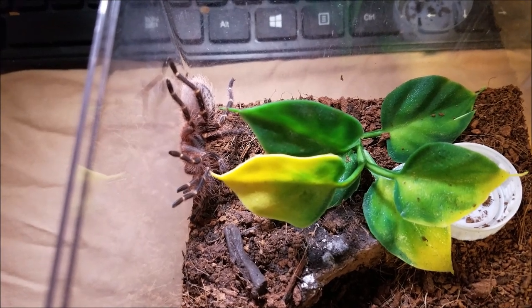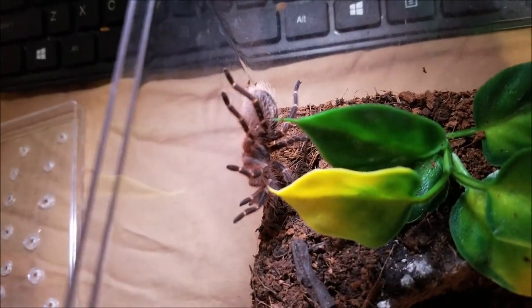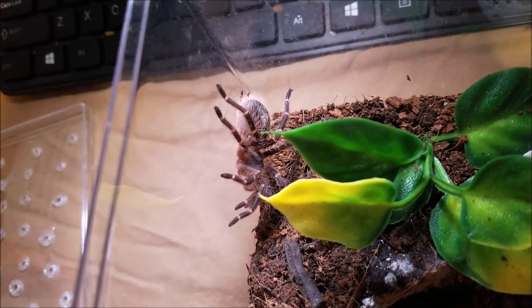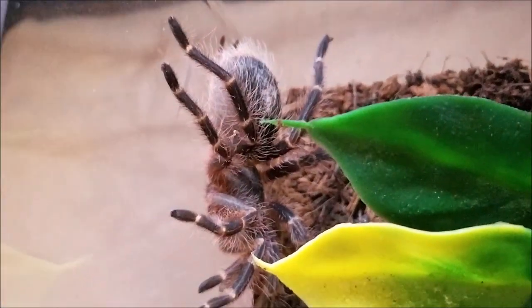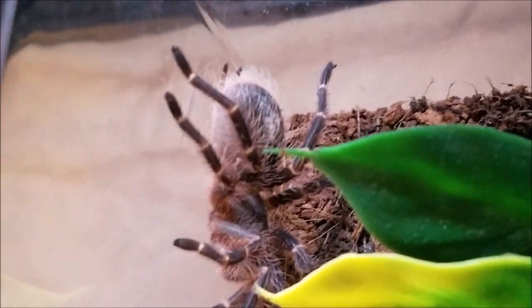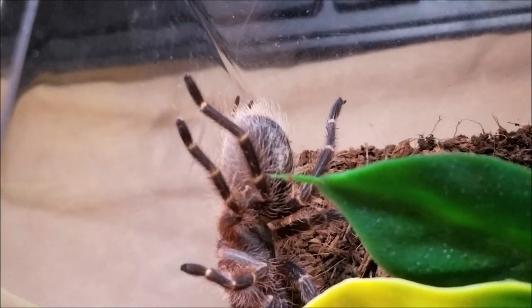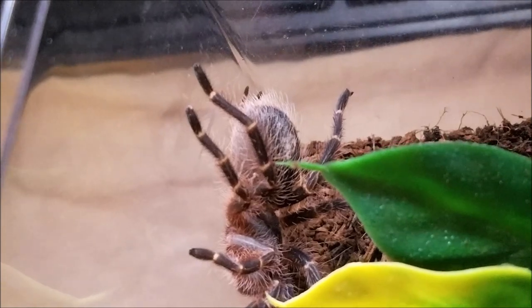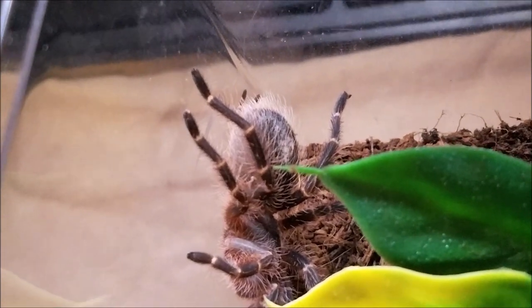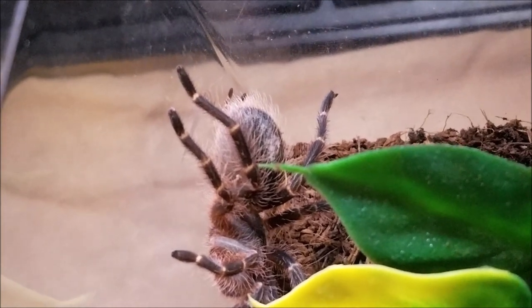Their main defense — you can see on her abdomen, her butt — they have hairs. They will use their back legs and kick the hairs off. Sometimes you can see them kick their hairs off like that. Those hairs will cause itching, sometimes redness and swelling a little bit. They're kind of barbed.